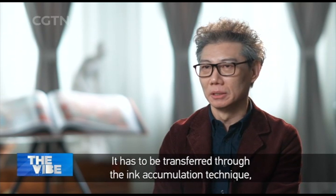Li Keran once wrote: I follow no tradition formulas, but I am faithful to tradition. Emerging from a combination of the old and new, the Li Keran style in Chinese landscape was born.